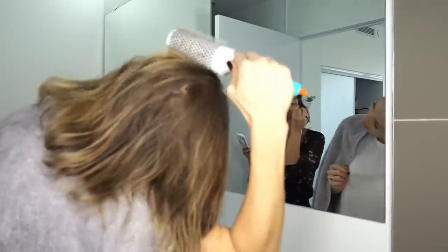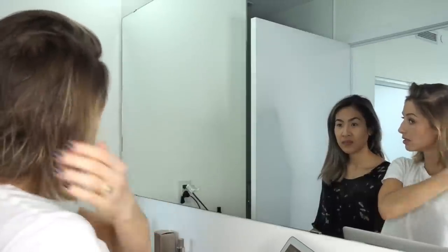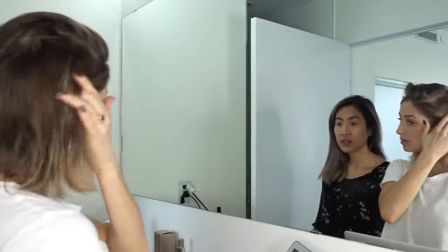I didn't really understand what bonding technology was before, but now I can see how beneficial it is — it really strengthens your hair. Your hair looks so healthy.